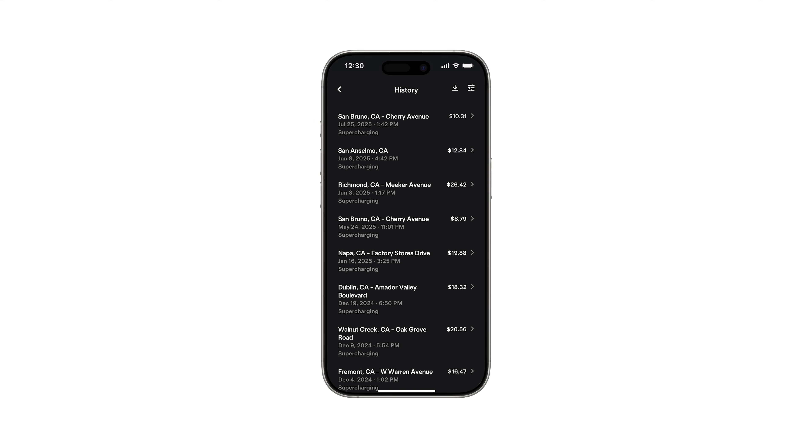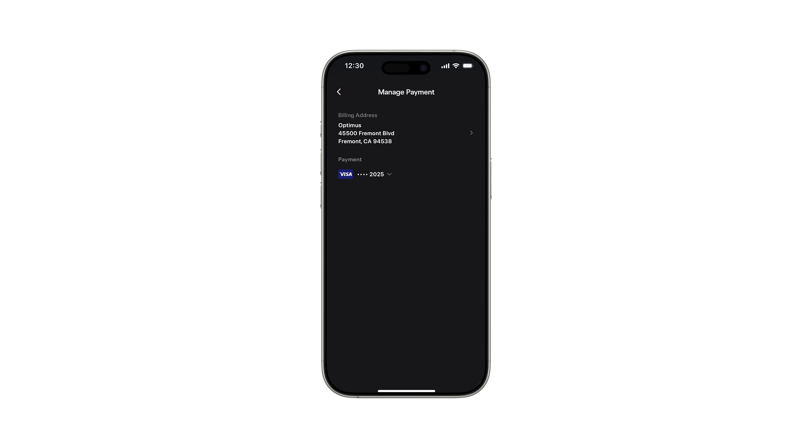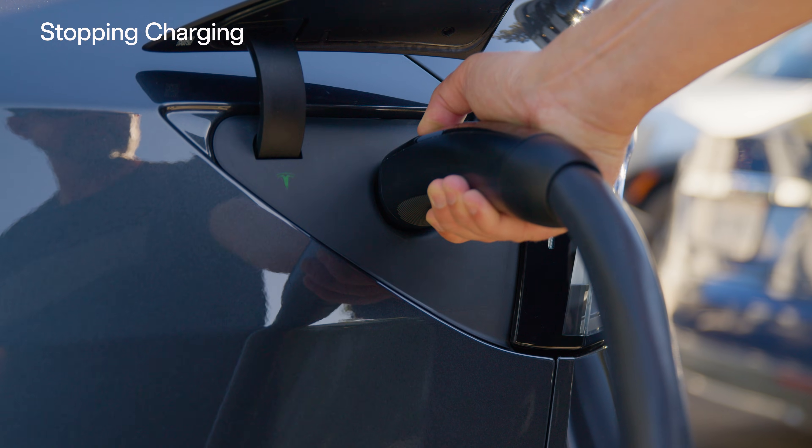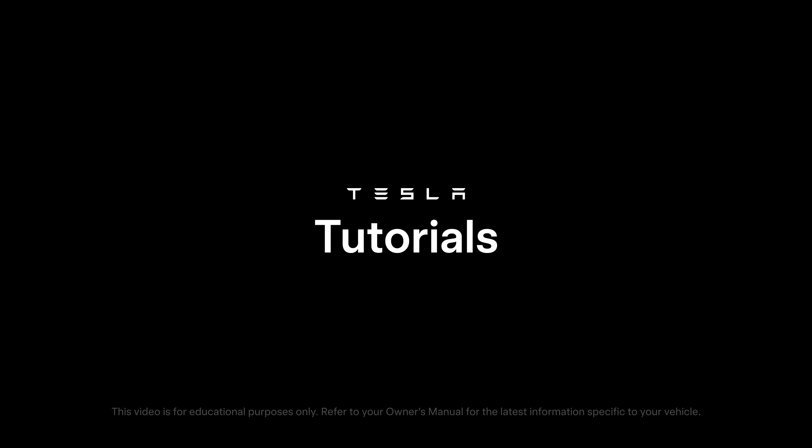View your charging history and change your payment method at any time in the app or within your Tesla account online. When you're finished charging, press the connector button, then remove the connector when the light turns white.